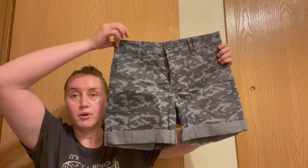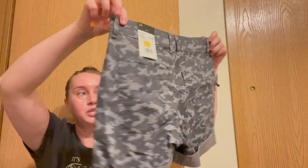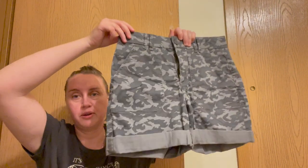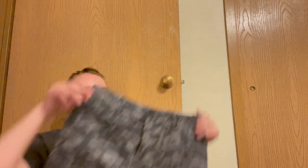The first thing that I found that I feel will sell is a pair of women's brand new with tag Lee shorts. These are size 6 and I purchased them for $3.99. And they're camouflage, so we'll go ahead with those.